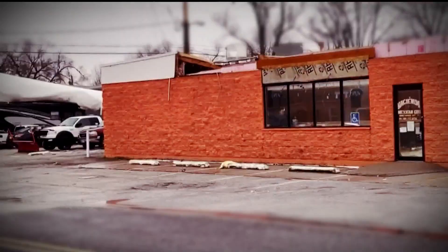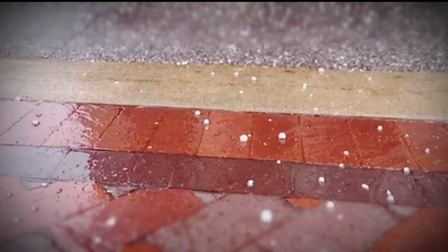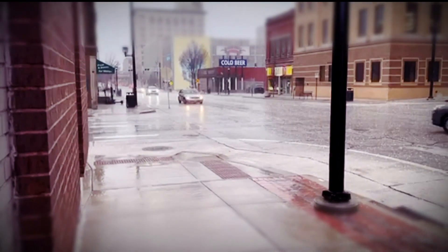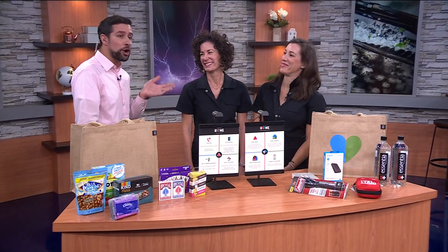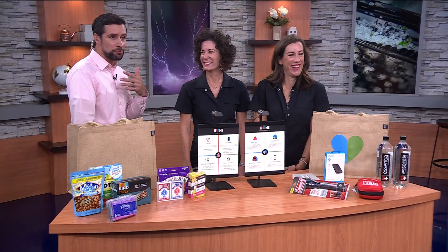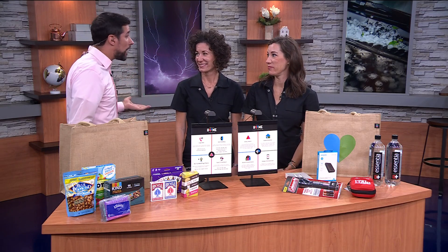We've been pretty lucky here in Minnesota, at least this summer, not seeing a ton of severe weather damage so far, but we are still in severe weather season and it's very important to be prepared for the unexpected. Kirsten Meehan and Lindsay Uselding are the hosts of the newest HGTV show, Renovation 911, and they've responded to more than a thousand storm-related severe weather damage jobs. They're here to tell us about a kit that everyone should have in your house.